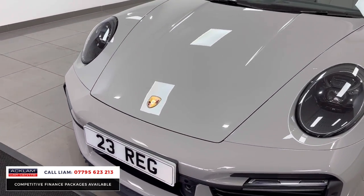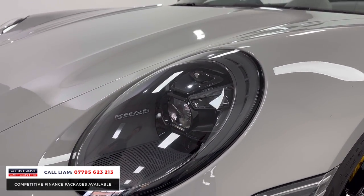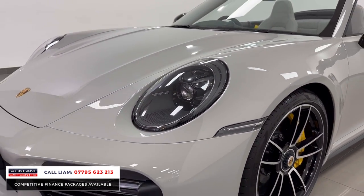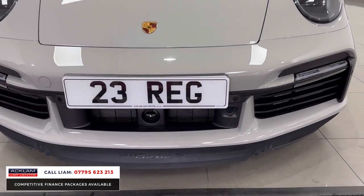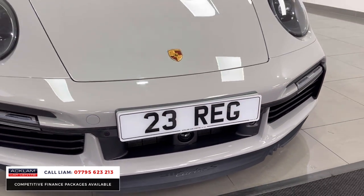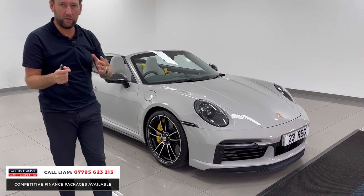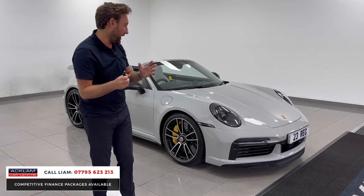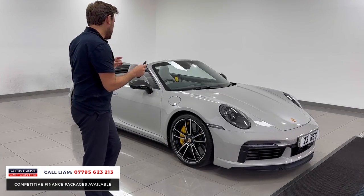Finished in crayon, it's just an unbelievable sports car. Four seats, and I've said it before — I think the Turbo S just destroys anything on the road really. 0-60 in 2.8 seconds, 650 horsepower, four wheel drive — animal of a car. This car, crayon, £20,000 worth of options, VAT qualified, got all the right extras.